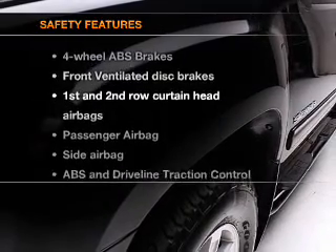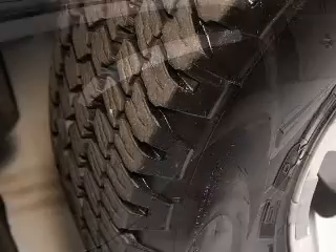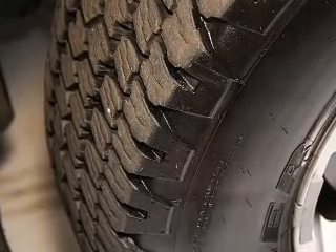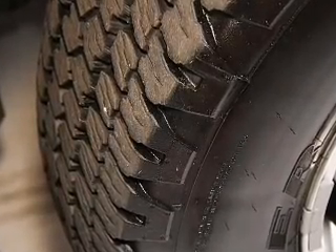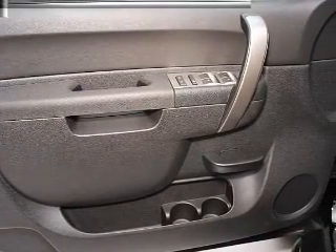If safety is a high priority, rest assured knowing these top safety components are included: front ventilated disc brakes, curtain head airbags, passenger airbags, side airbag, traction control, stability control, daytime running lights.